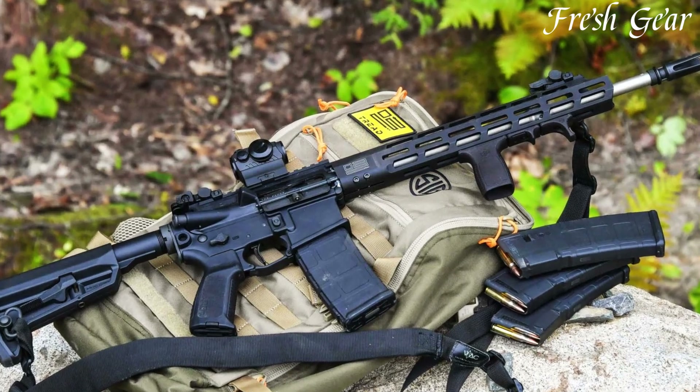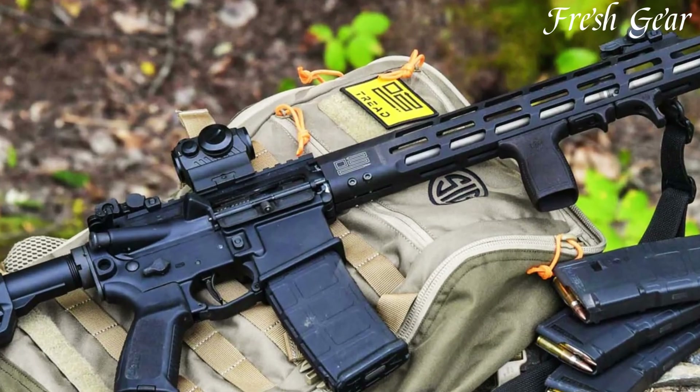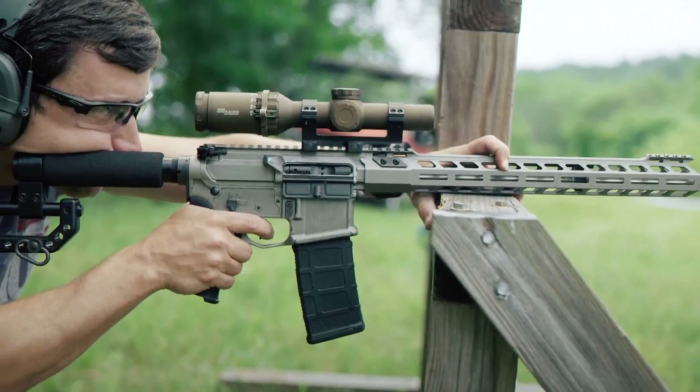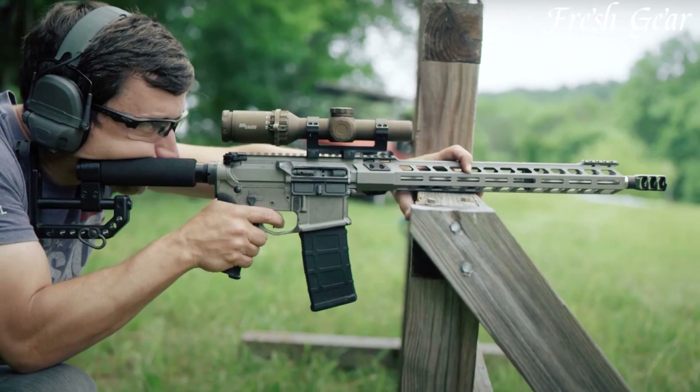It features a 16-inch barrel with a carbine-length gas system, ensuring reliable cycling and reduced felt recoil. The M400DH3 is chambered in 5.56 NATO and comes with a 30-round magazine, providing ample firepower.